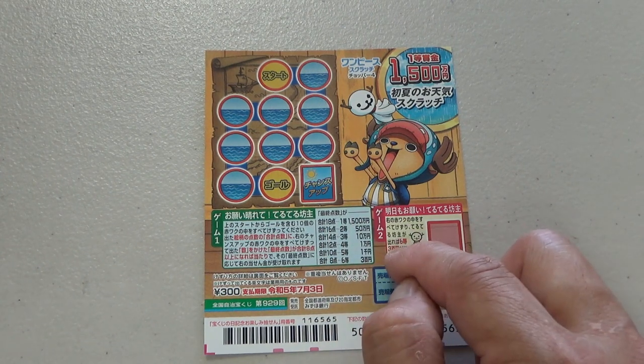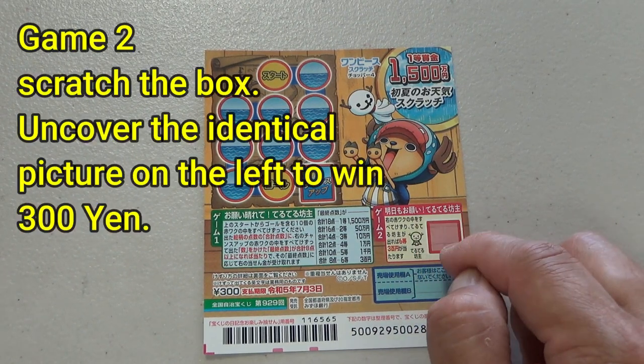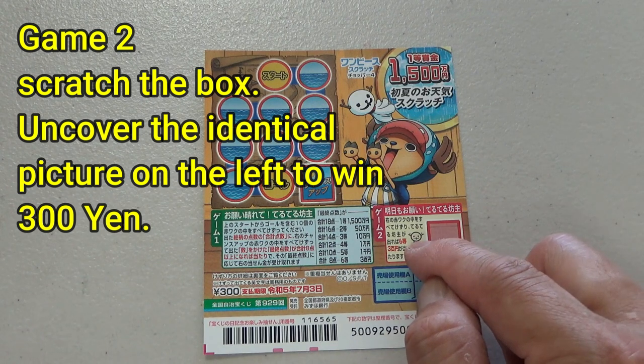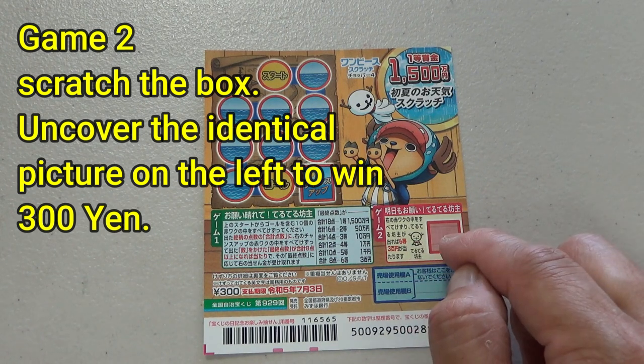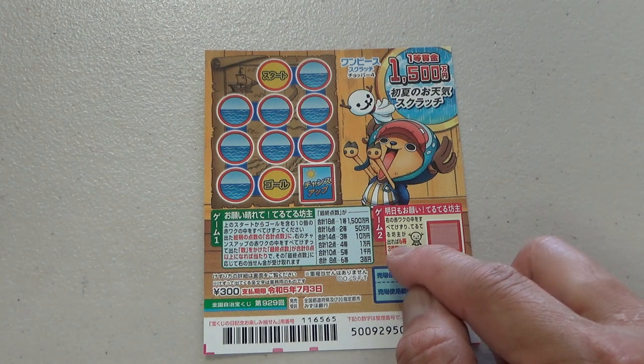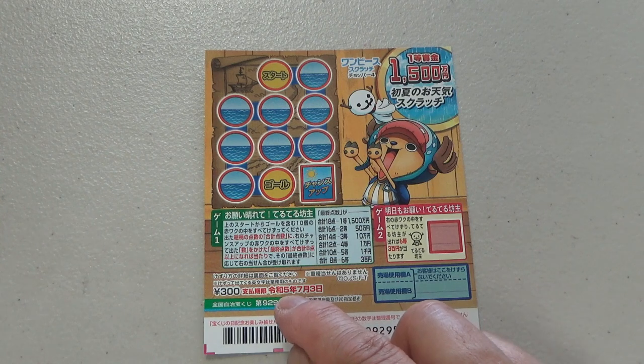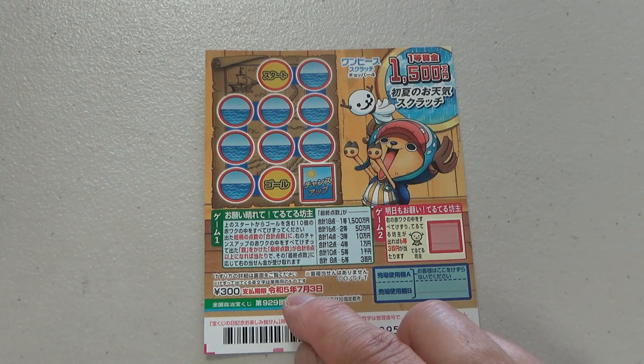This is game two. This ghost-looking thing is called tere tere pose in Japanese. Scratch this box. If you find the exact picture here, you win the 6th prize. Don't scratch here. You have until July 3rd, Rewa 5, 2023 to claim your prize.